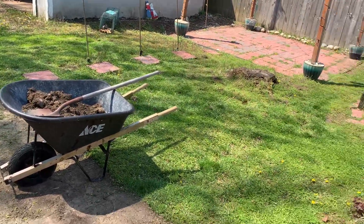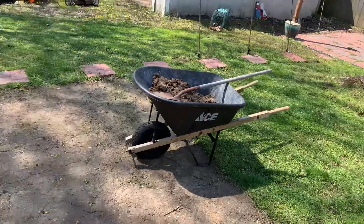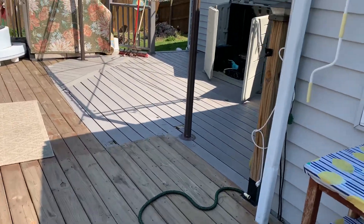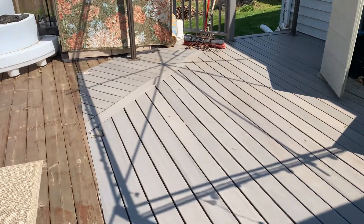Also today I mowed the lawn for the first time in the back here — we've mowed the front already. Cleaning off the deck here, trying to get that cleaned, and got the eavestroughs cleaned out again.